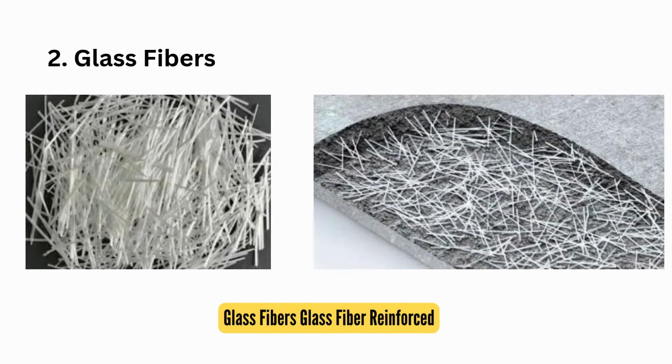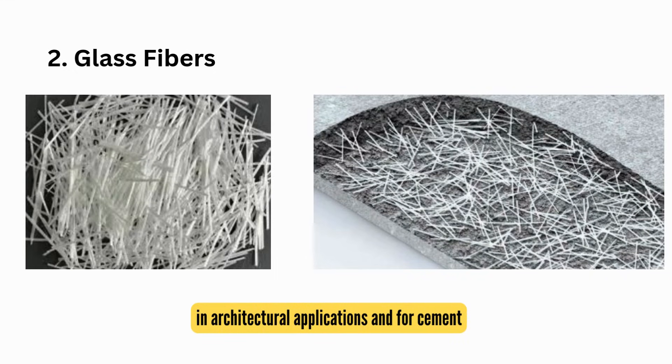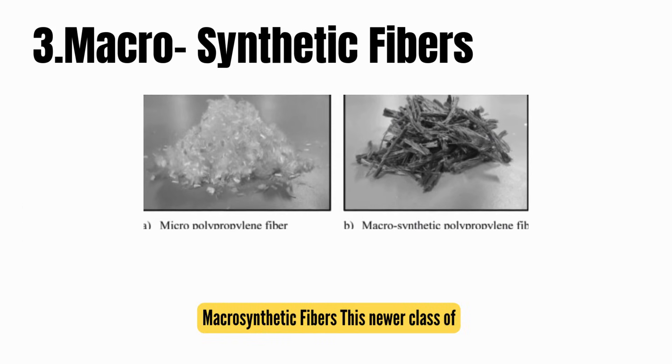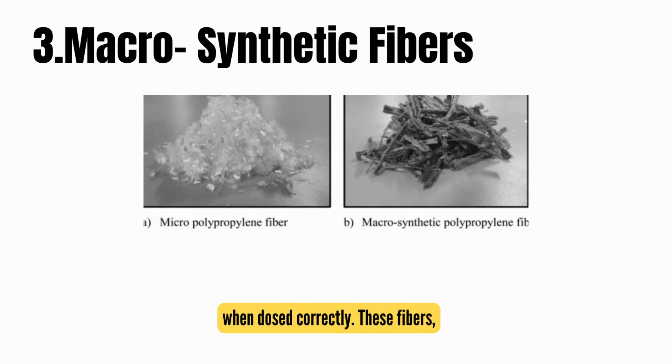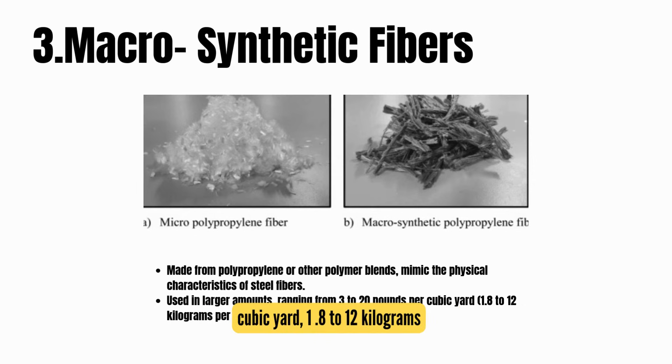Second, glass fibers: glass fiber-reinforced concrete, or GFRC, is quite popular in architectural applications and for cement-based panel structures. It's ideal for creating lightweight, durable, and aesthetically pleasing surfaces. Third, macrosynthetic fibers: this newer class of fibers is an excellent alternative to steel fibers when dosed correctly. Often made from polypropylene or other polymer blends, they mimic the physical characteristics of steel fibers and are typically used in larger amounts, ranging from 3 to 20 pounds per cubic yard, or 1.8 to 12 kilograms per cubic meter.